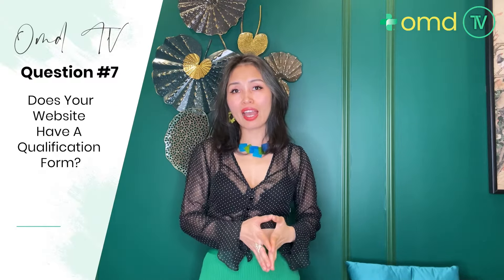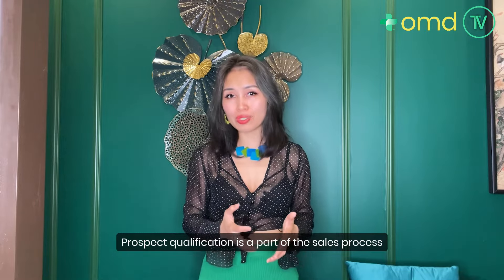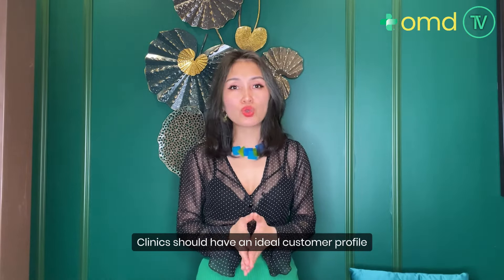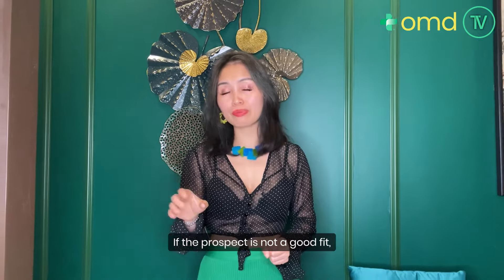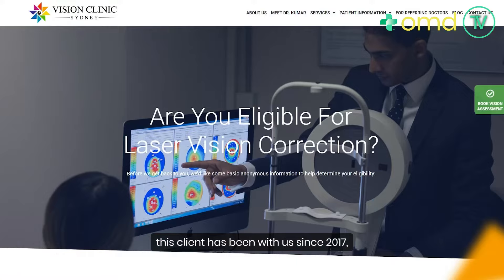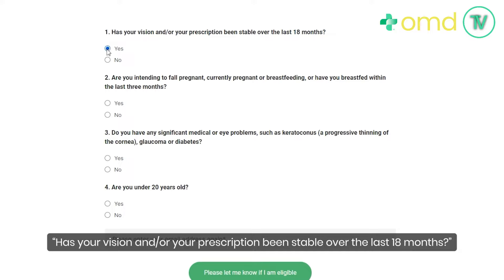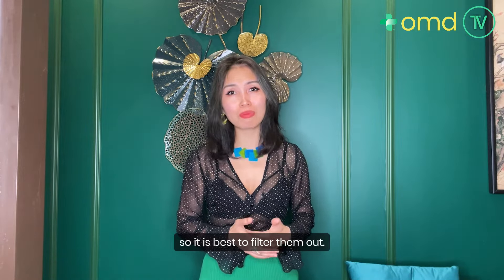The next question is: does your website have a qualification form that filters out unqualified leads? Prospect qualification is a part of the sales process where we determine whether a prospect is a good fit for the product or service we are selling. Clinics should have an ideal customer profile and compare the prospect's characteristics to it. For example, to filter out unqualified candidates for an eye surgery clinic client in Sydney CBD, we asked prospects: 'Has your vision prescription been stable over the last 18 months?' Because if not, they are not eligible for laser eye surgery.